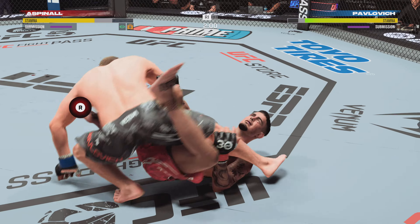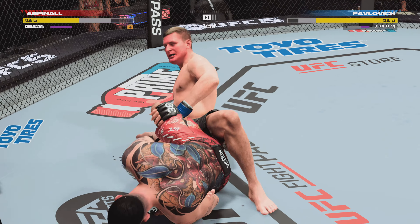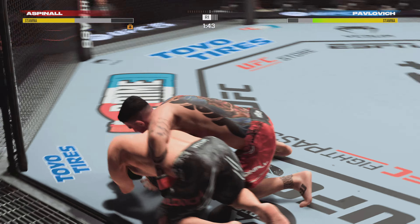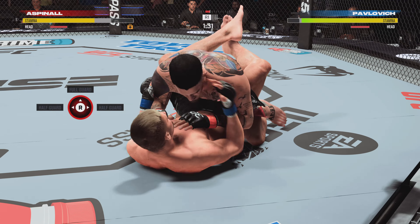Going hard to try to get the heel hook — that heel hook looks tight. Come on, I'd be tapping. That's gotta be it. Now trying to escape, and he goes — he freed his knee, got his leg all the way to the opposite side. Opponent has your back, but you're in a much better position.